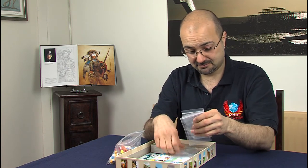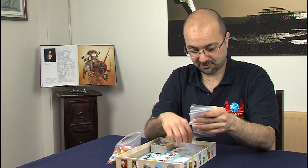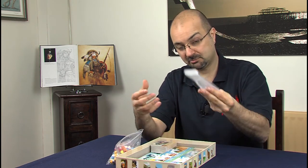Baggies for the players to put everything in once you play the first game.